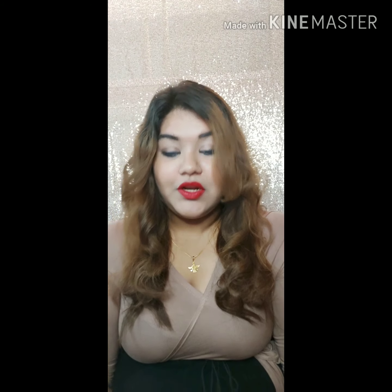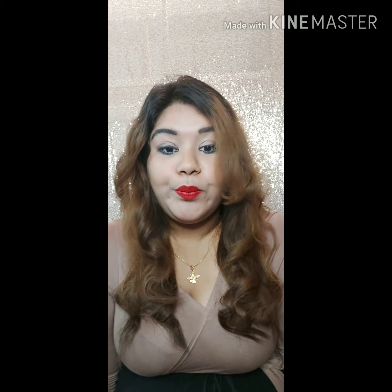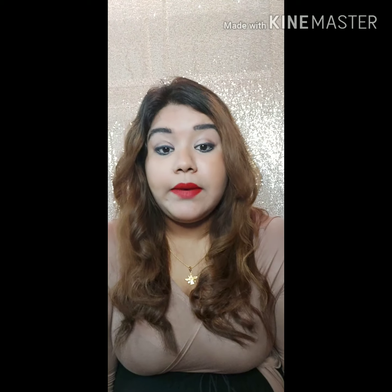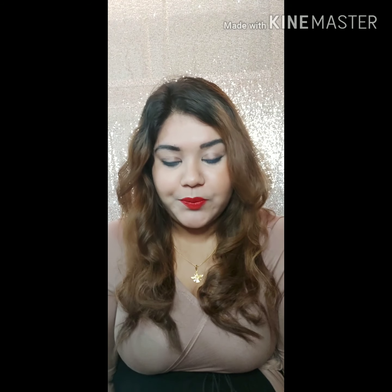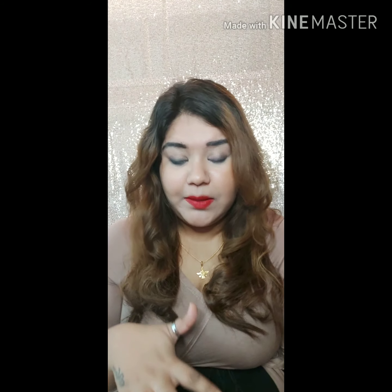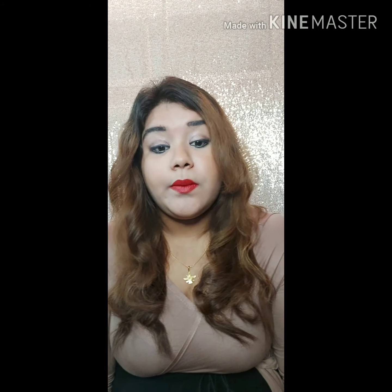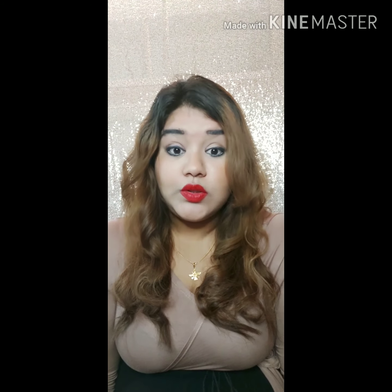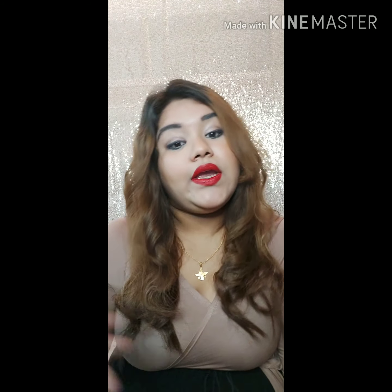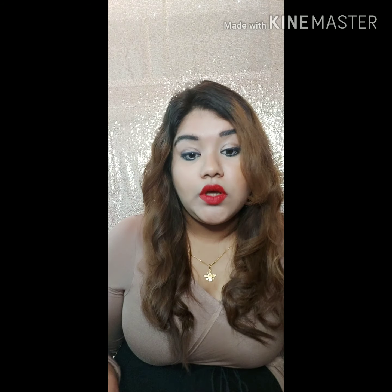Hey guys, hope y'all are doing good. Today I have a beauty review for you. Katrina Kaif recently came up with her own beauty line called K Beauty. Initially I thought it might be some average type of cosmetics. I saw many bloggers posting about it and reviewing it. I didn't take much interest, but then I went through it and saw there were mixed reviews — some said it's very nice, some said it's very bad, like why did she even go with a cosmetic brand.